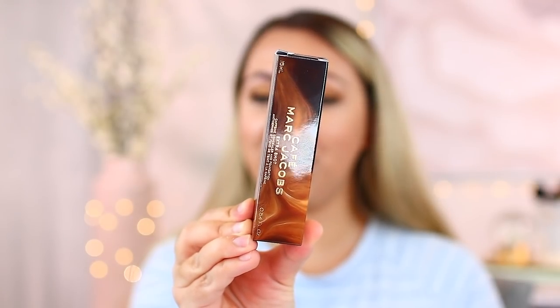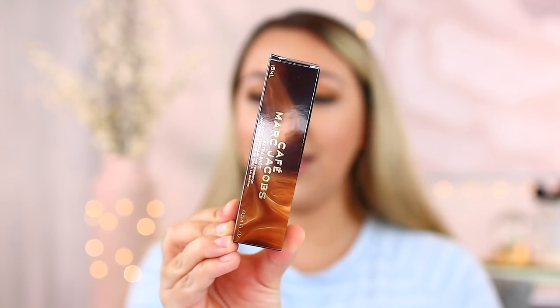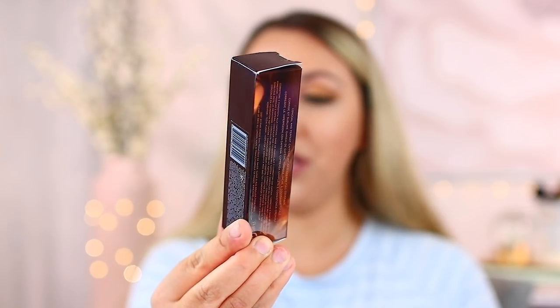This product also has beautiful outer packaging. The cardboard from this collection is inspired by swirls of cream in coffee, and it's so true. It just gives me such comfort vibes because first thing in the morning I am a coffee drinker, and this just brings that comfort to the start of my day. So this is really appealing to me. You can see that there's some gold font — I just love the cream swirl effect of the packaging.